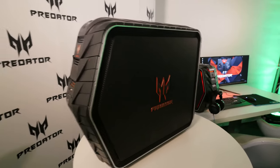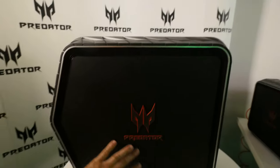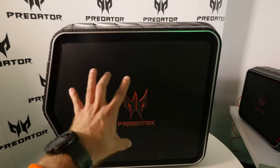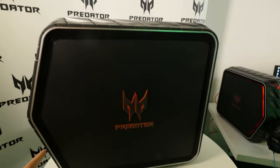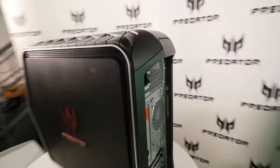On the side you can see there is a lot of space where air will go into the device, and of course they also have LEDs all around it — you can see them glowing red right there.